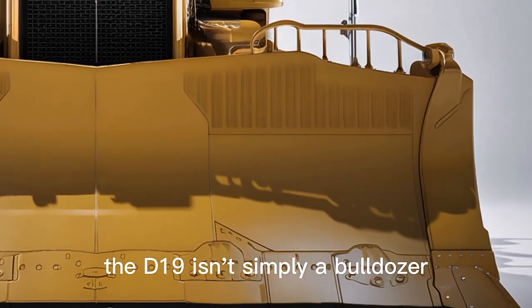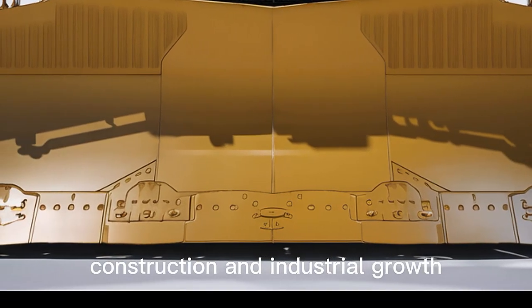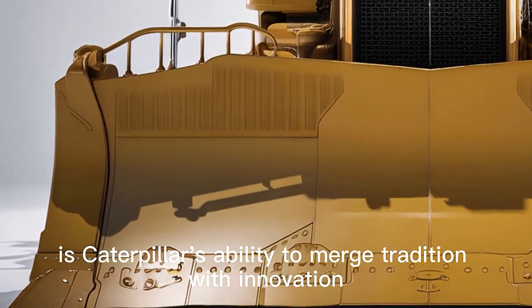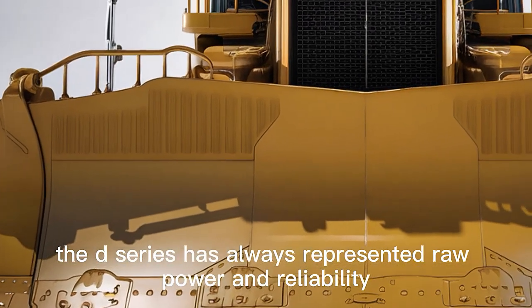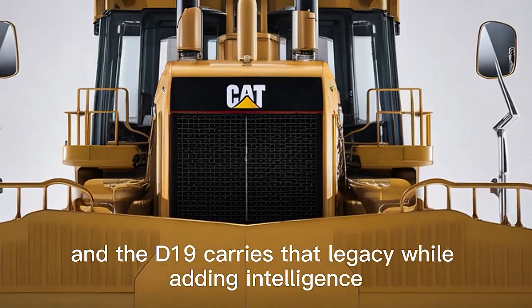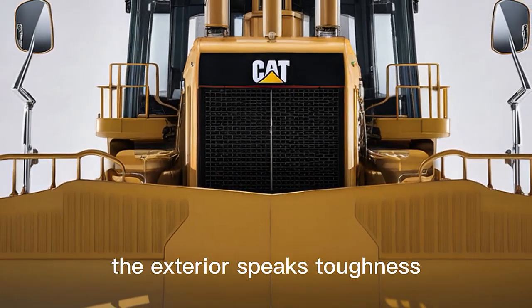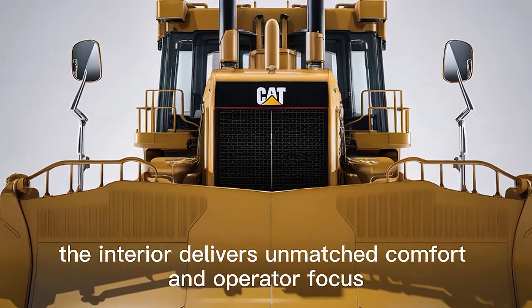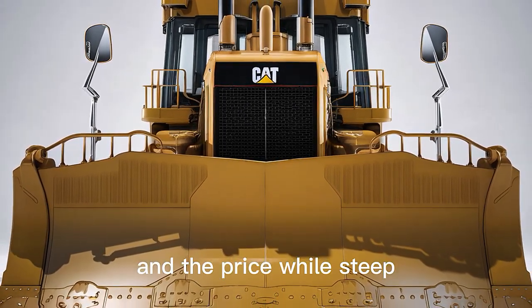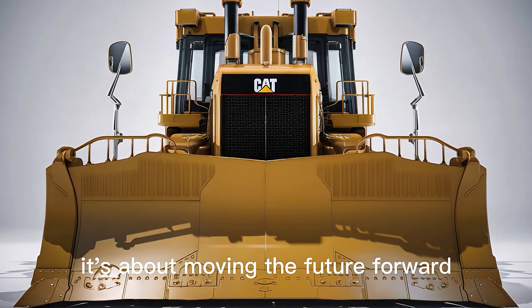In many ways, the D19 isn't simply a bulldozer — it's a commitment to the future of large-scale construction and industrial growth. What stands out most is Caterpillar's ability to merge tradition with innovation. The D-Series has always represented raw power and reliability, and the D19 carries that legacy while adding intelligence, comfort, and sustainability features modern industry demands. The exterior speaks toughness, the interior delivers unmatched comfort and operator focus, the performance proves world-class power and precision, and the price — while steep — reflects the extraordinary capability this machine delivers. It's not just about moving dirt; it's about moving the future forward.